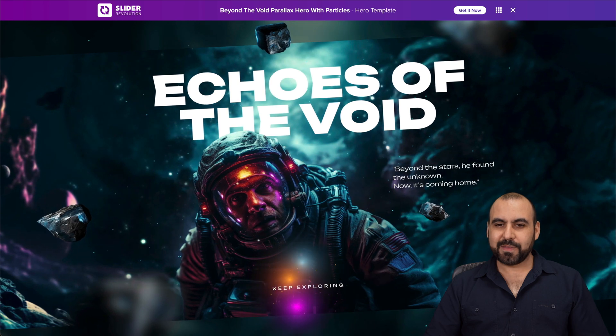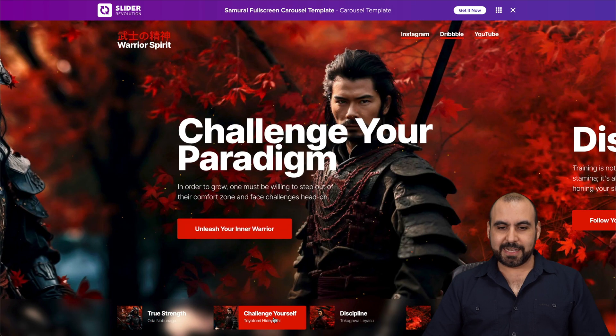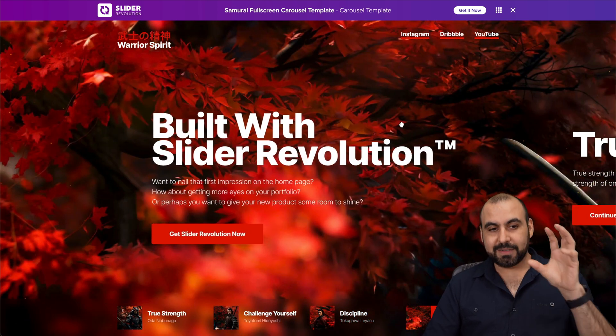The last template I want to show you from Slider Revolution — look how nice and smooth this looks. Highly recommended, Slider Revolution.